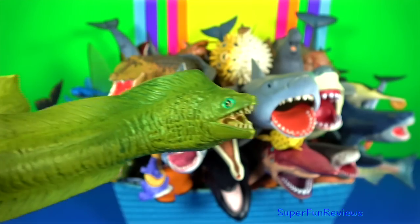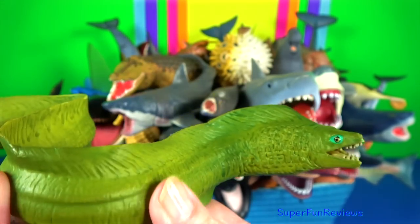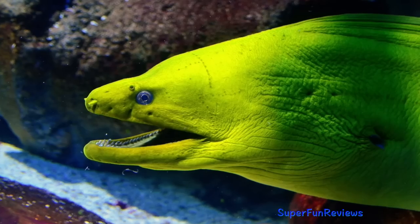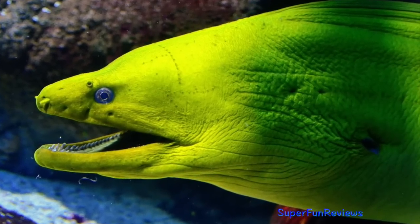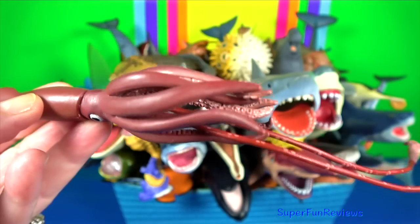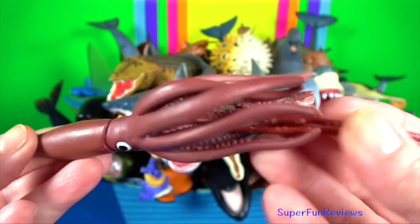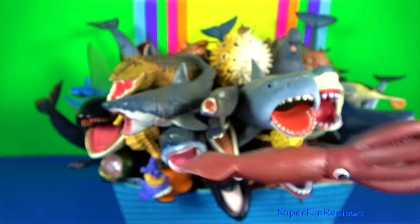Moray eel: they live in rocky intertidal areas, coral reefs, mangroves and any sandy or muddy-bottomed area. Giant squid: the feeding tentacles are much longer than the rest of the body. They have the largest eyes of any animal in the world.